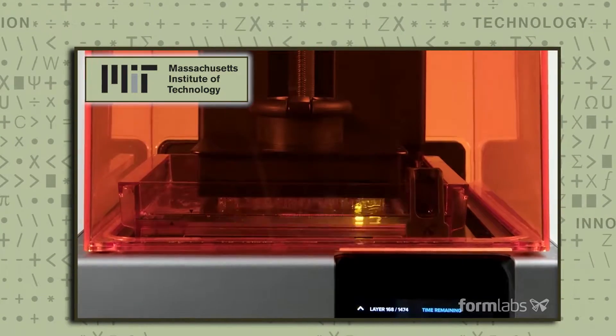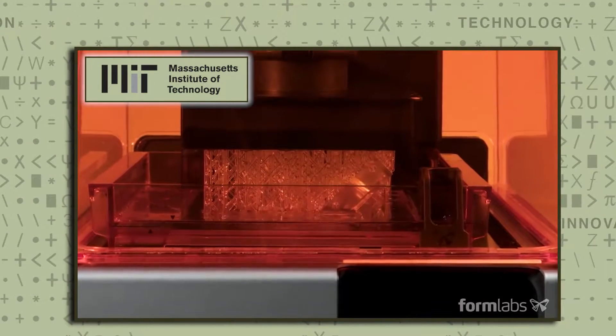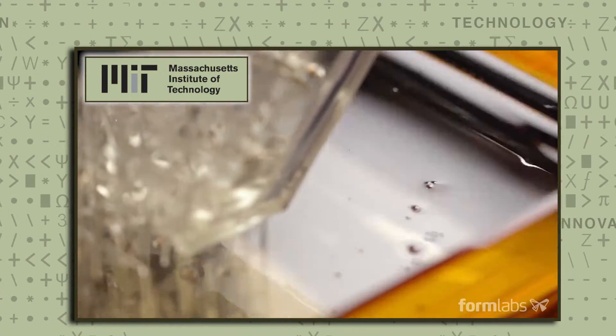I first got a chance to use 3D printers as an undergrad at Cornell University. Cornell, like a lot of other research institutions, had some big expensive 3D printers deep in some lab somewhere. I was really fascinated by the technology because you could just go from an idea, a digital design on a computer, and make it real in a much quicker and easier process than with any other manufacturing technology.